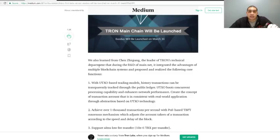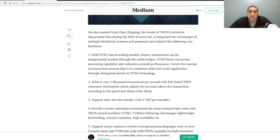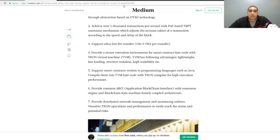We also learned from Chen Zzing, the leader of Tron's technical department, that during R&D of the mainnet it integrated the advantages of multiple blockchain systems. Core functions include a UTXO-based trading model where history transactions can be transparently tracked through the public ledger. UTXO boosts concurrent processing, enhances network performance, and creates the concept of a transaction account consistent with real-world application.